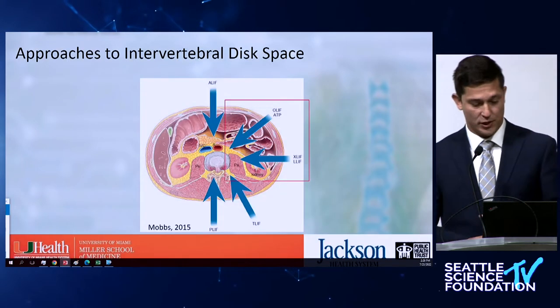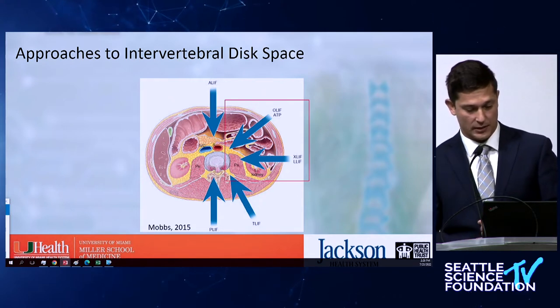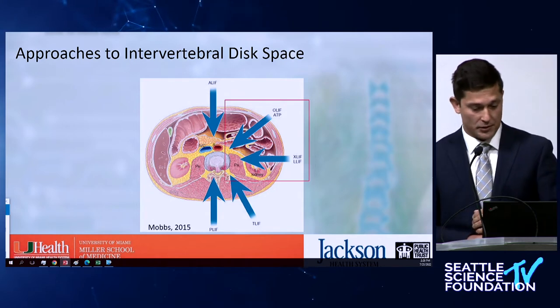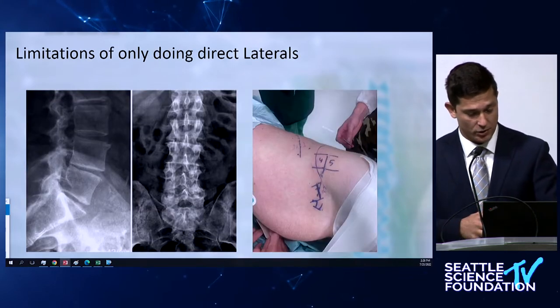This is a very common picture — we know about different ways of getting to the disc space. As Dr. Anand already showed in his chart, in lateral you probably have the most access, and that's what we're going to concentrate on.